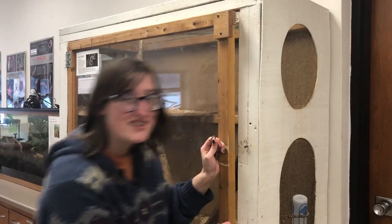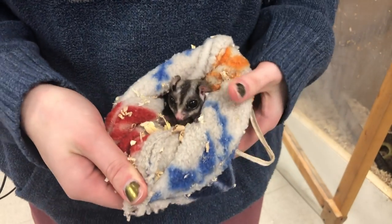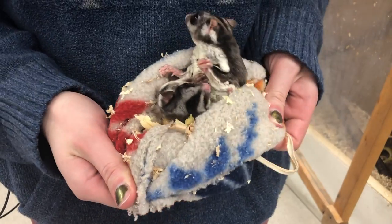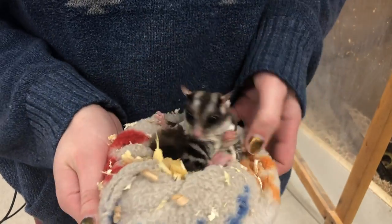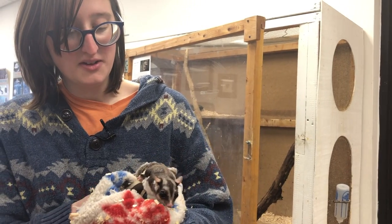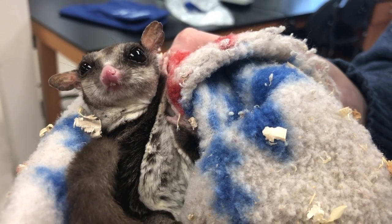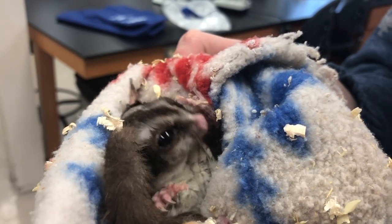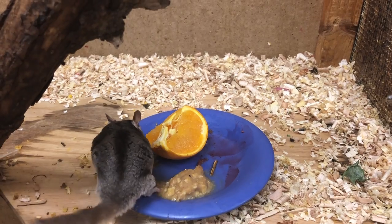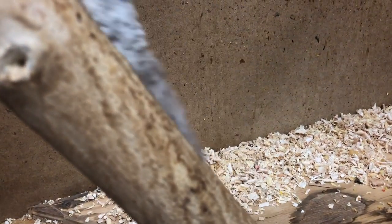Now I'm going to show you the sugar gliders. That's the noise of disdain. So these are sugar gliders. They're marsupials. They are nocturnal so they spend most of their time active at night. That's why no one ever sees them. They're very sassy. These two are females and they're about 10 years old.